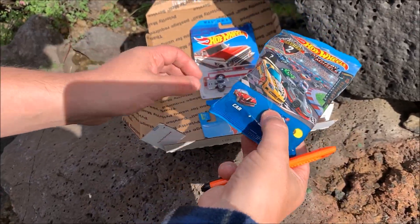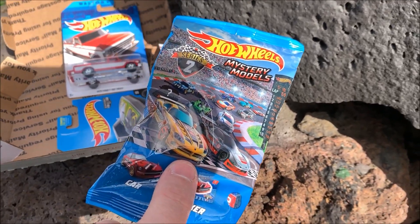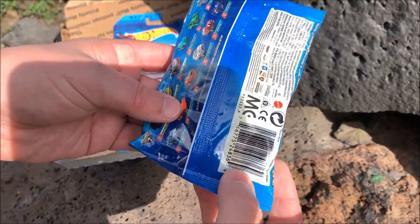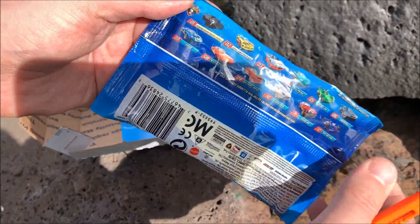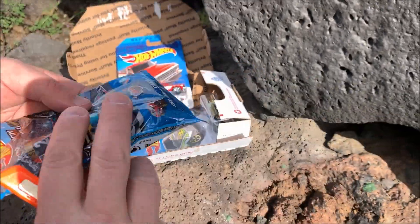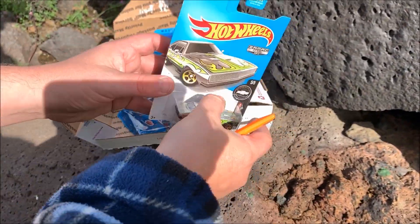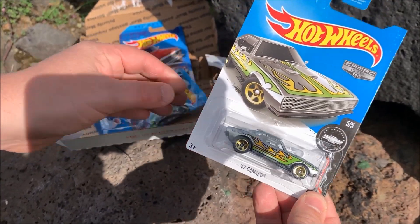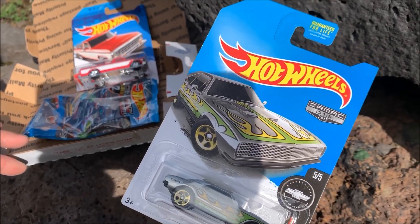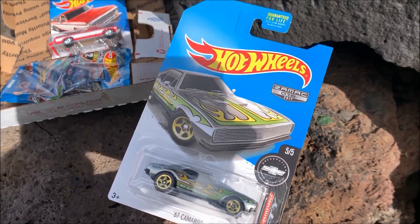Ricky, in the video where he announced the winner of their competition, said that he'd throw in this extra Lamborghini — I believe this is the mystery Lamborghini number one. So I'll open that later, and then we've got this one which is a special 67 Camaro ZAMAC edition which they've kindly added in as a third extra bonus to the package.